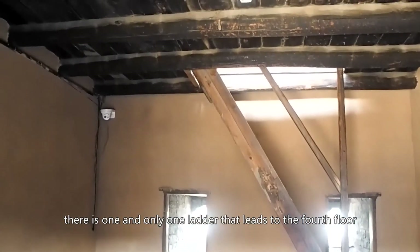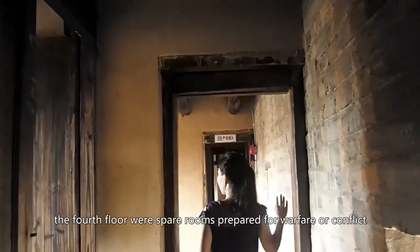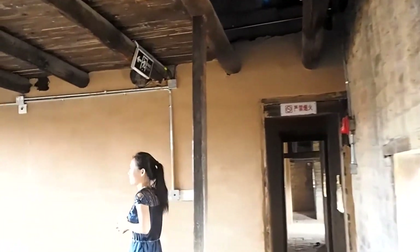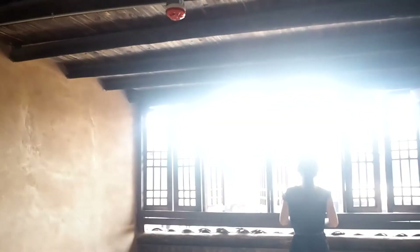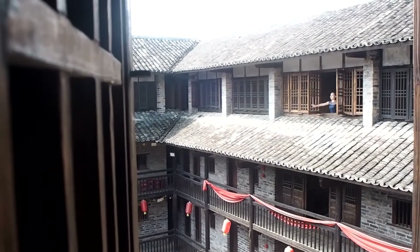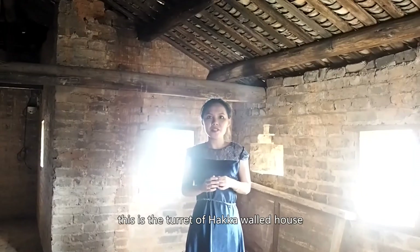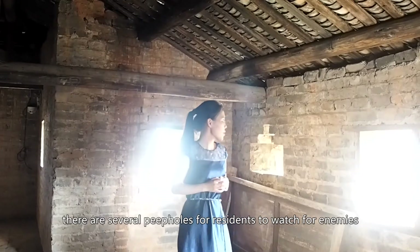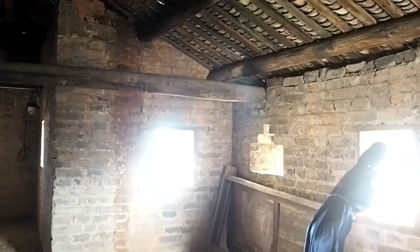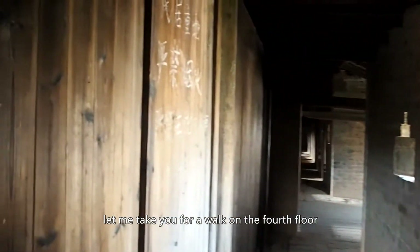There is one and only one ladder that leads to the fourth floor. The fourth floor was battle rooms prepared for warfare or conflict. This is the turret of the Hakka Walled House. It's usually located in the corner of the house, and there are several peepholes for residents to watch for the enemy. Let me take you for a walk on the fourth floor.